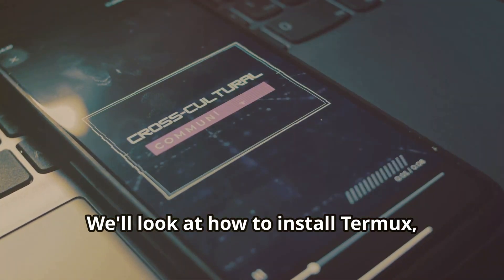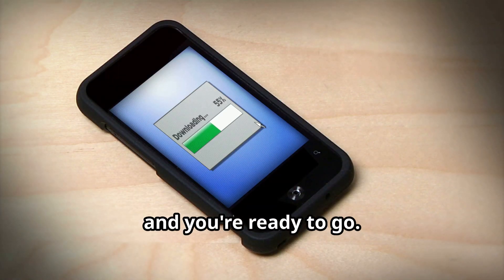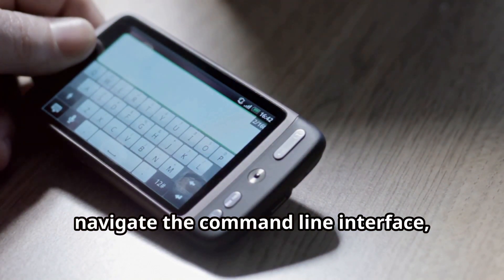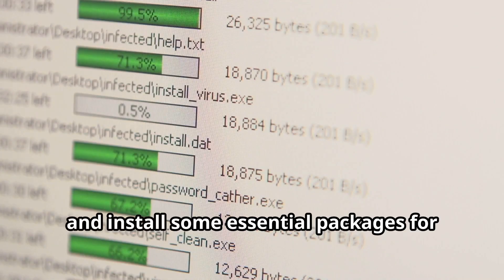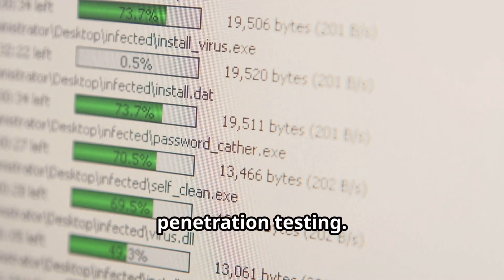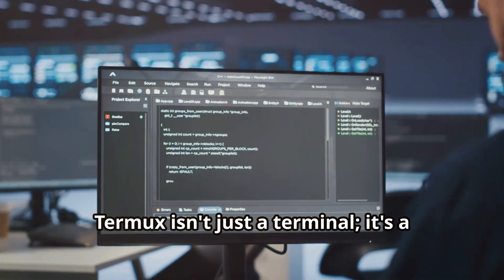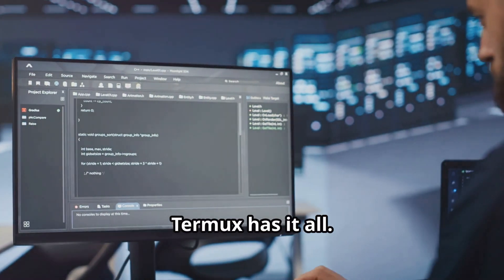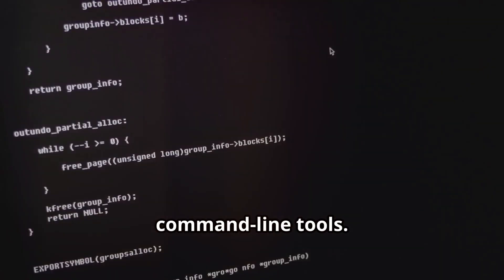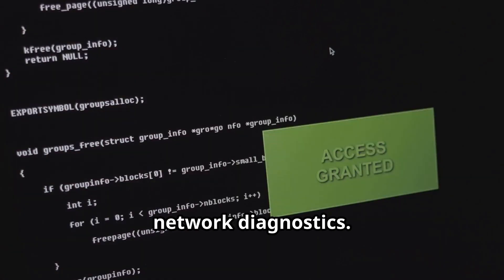We'll look at how to install Termux, which is straightforward and quick — simply download it from the Google Play Store or F-Droid and you're ready to go. Navigate the command-line interface, which might seem daunting at first but is incredibly powerful once you get the hang of it. And install some essential packages for penetration testing — these packages can transform your device into a robust tool for security assessments. Termux is a gateway to a powerful suite of command-line tools. You can perform a wide range of tasks, from simple file management to complex network diagnostics.